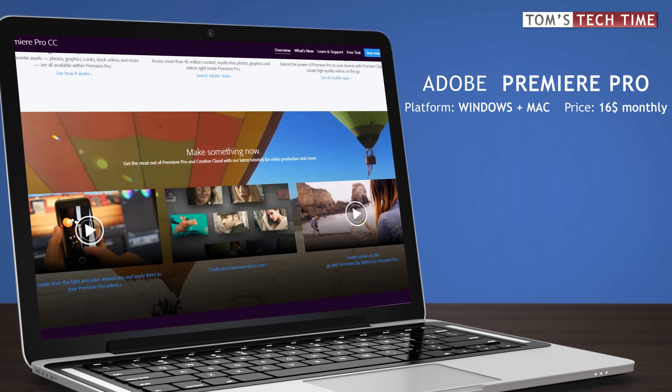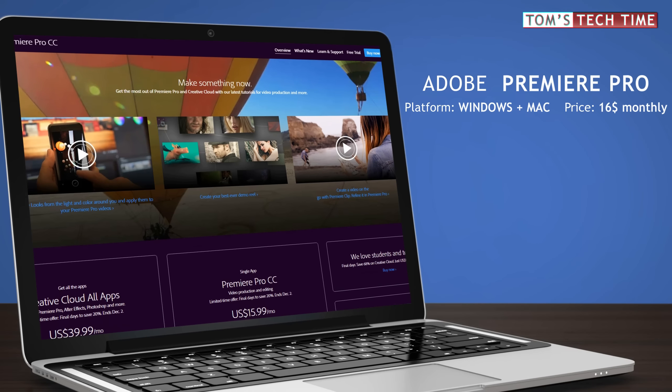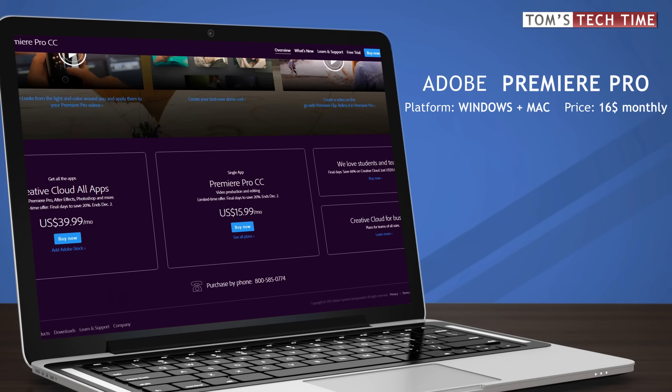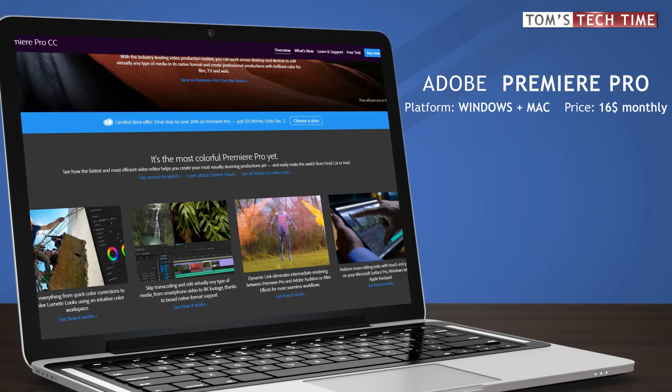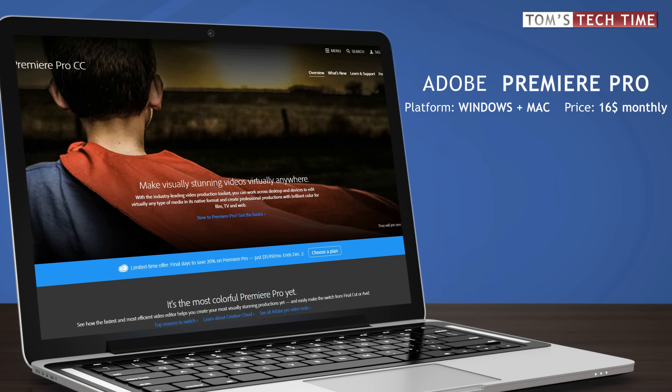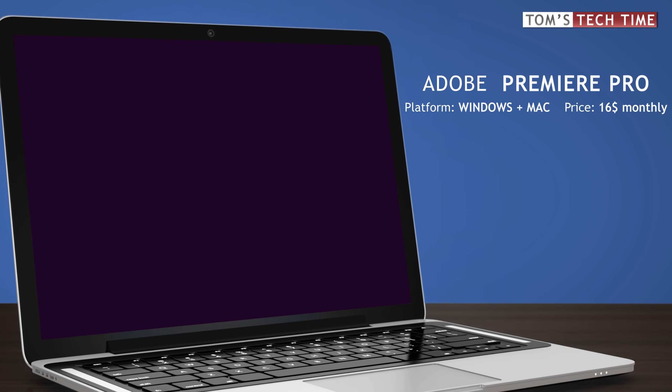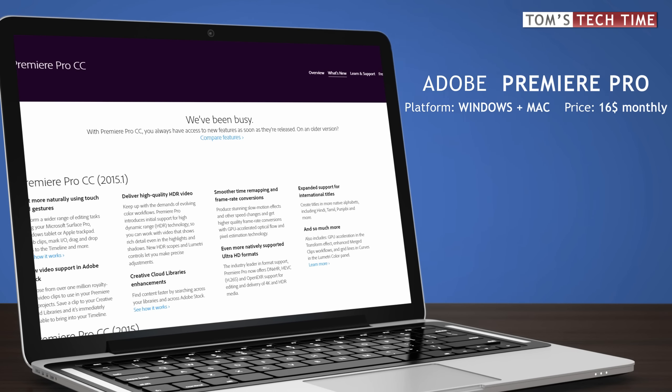It has to be rented monthly at a pricing of around $16 currently. The subscription, on the other hand, will keep you up to date always — no new software needed and all new effects come via updates. To get Premiere Pro even more powerful, you should think of investing in Premiere Pro plus After Effects, the most awesome VFX tool on the market, together at a monthly cost of about $40.